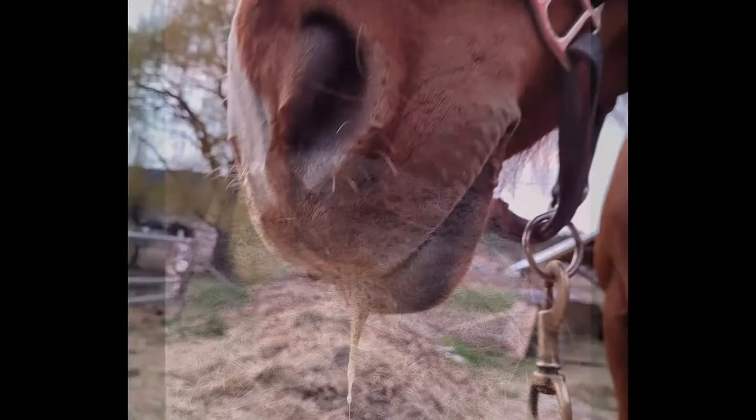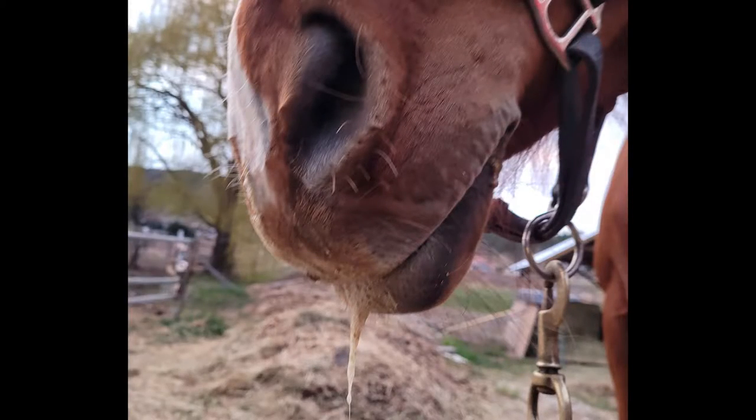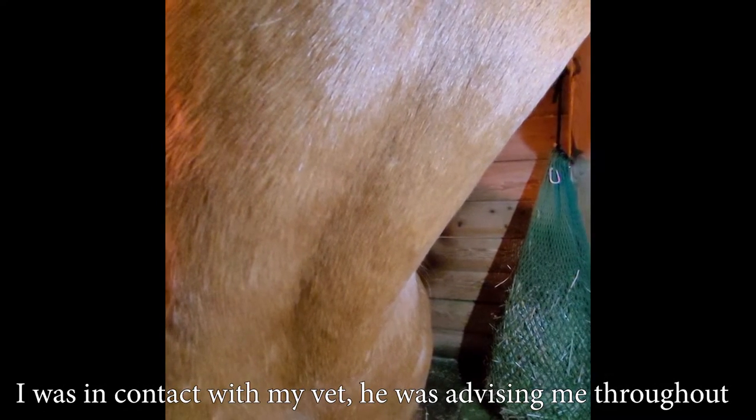A few days before we were trailering out, Bubbly actually choked. It was my first experience with choke and it was super scary. She was taking a treat, then she freaked out and spooked at something, and all of a sudden she was choking — she had goop running out of her mouth. So I called my coach, let it be for about 15 minutes, and it did get much better after 10 or 15 minutes, though there were still just these little movements left. I watched her pretty much most of the night.